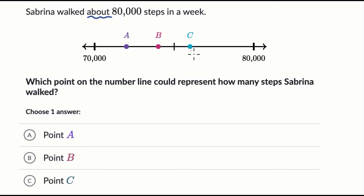If we have three points that are between 70,000 and 80,000, the ones that are less than halfway between 70,000 and 80,000 would round back to 70,000. Another way to think about it: if you're rounding to the nearest 10,000, points A and B would round to 70,000.